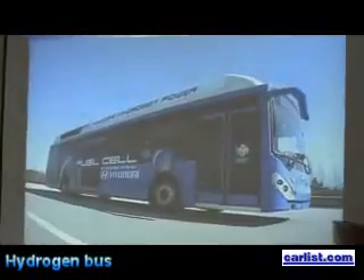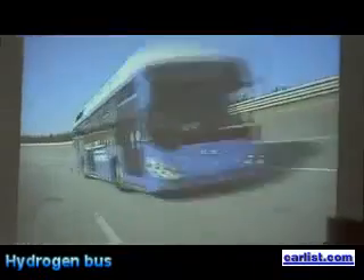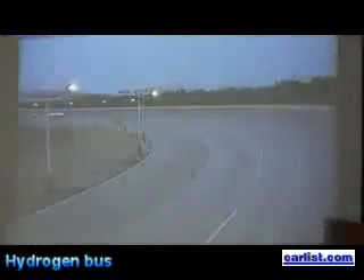The driving capacity of the fuel cell bus, with an output of 160 kilowatts, a driving distance of 300 kilometers per recharging, and speed performance of up to 80 kph, has secured fuel cell vehicle technology of leading global standards, moving one step closer towards its implementation.